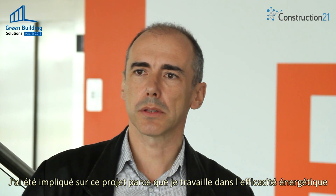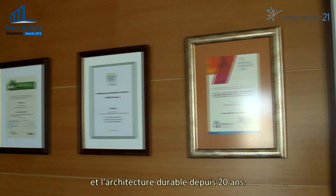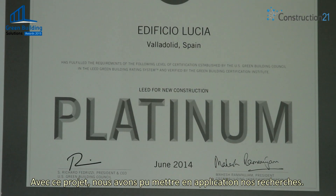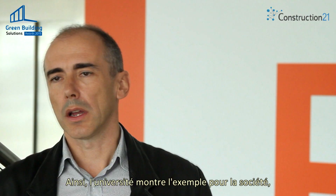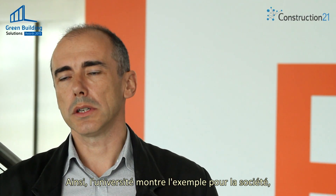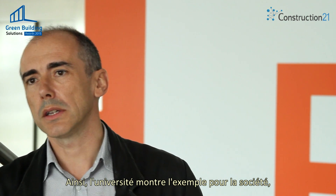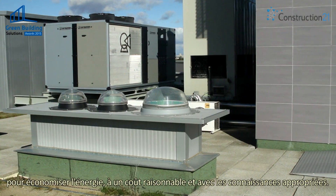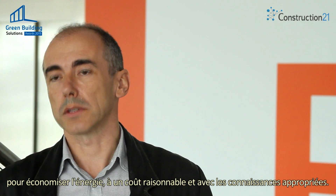I got involved in this project because I have been working in energy efficiency and sustainable architecture for 20 years, and with this project we can put into practice all our research and investigation. In addition, the university must set an example for society to demonstrate the possibility of this kind of near-zero energy building at an affordable cost and with current technologies.